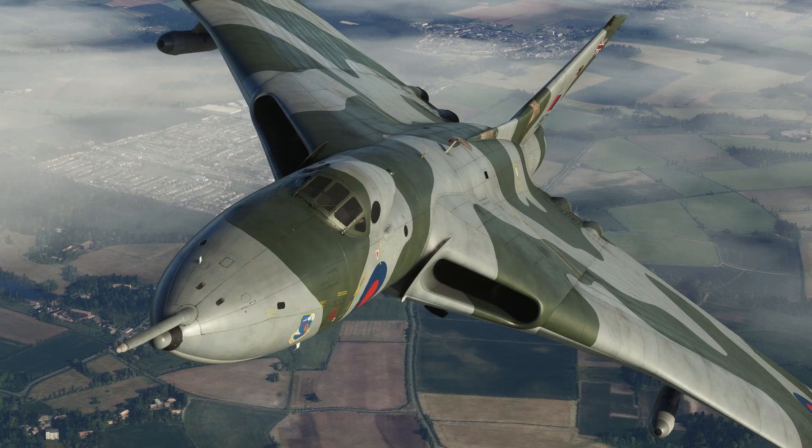The Avro Vulcan was more than a bomber. It was a strategic instrument of national policy. Its existence helped prevent conflict rather than fight it. Engineering excellence supported political stability. The aircraft shaped doctrine, design, and deterrence. Its influence remains visible in modern air power. The Vulcan's legacy is secure.